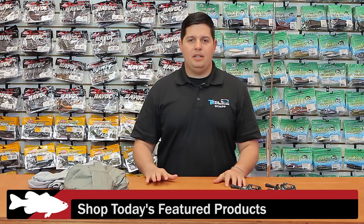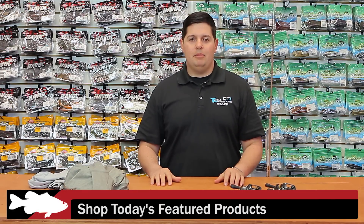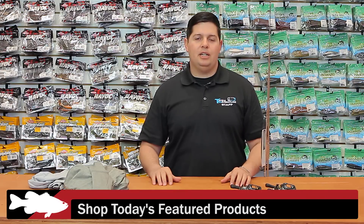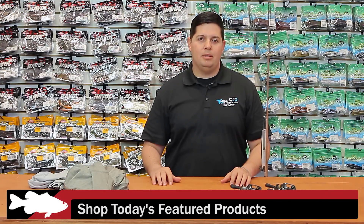For more detailed information on the products seen here today, please click the link on the images below. View everything new at Tackle Warehouse this week — click the link in the description. Be sure to check back with us next week for more of What's Team TWS. Thank you.